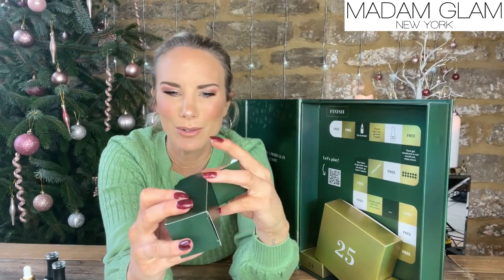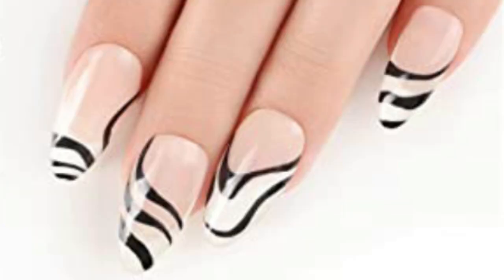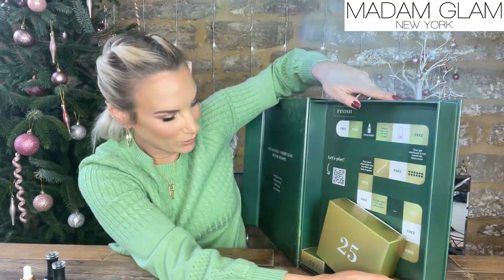Day number 22 is a black gel liner. So we've got the white gel liner and now the black gel liner — these create the lines and shapes in your nail artwork. I'm actually really excited about trying those. I don't know if I'm going to be that good at it, but I'll give it a go.